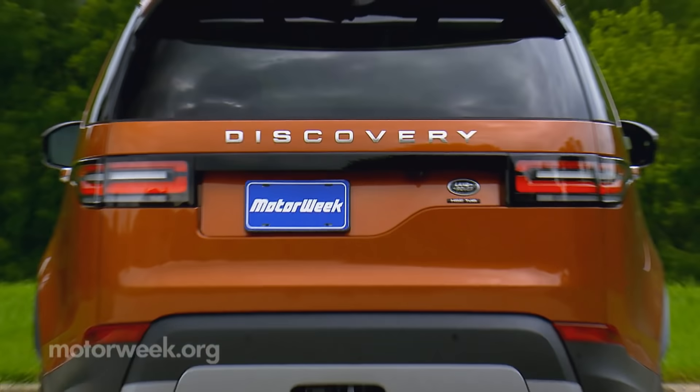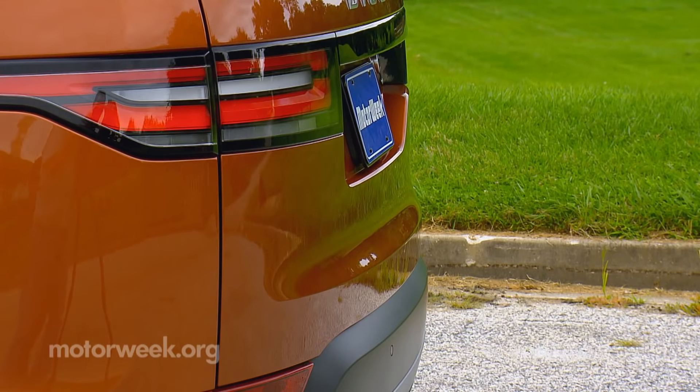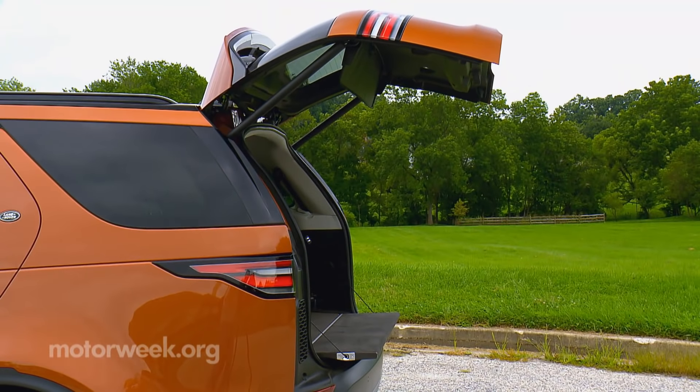At first glance, it looks like the traditional split tailgate has been replaced by a huge hatch. But Land Rover understands, so an inner tailgate automatically deploys when the liftgate opens.